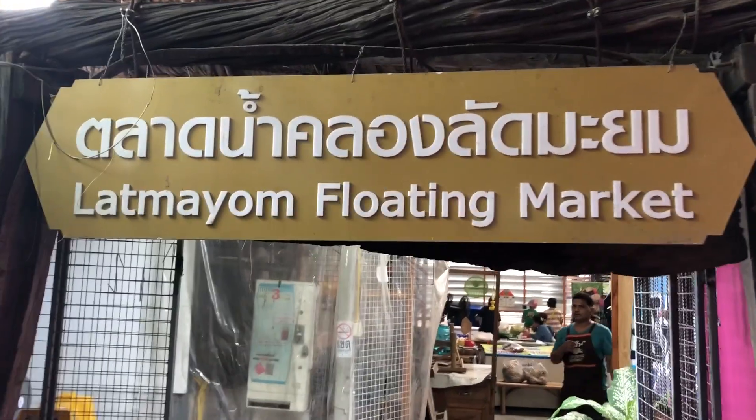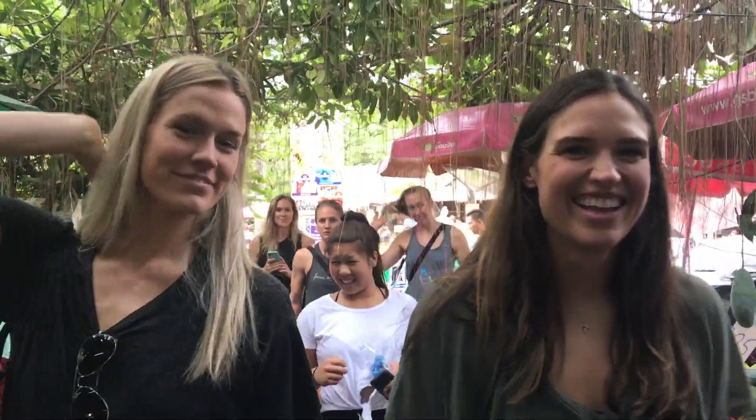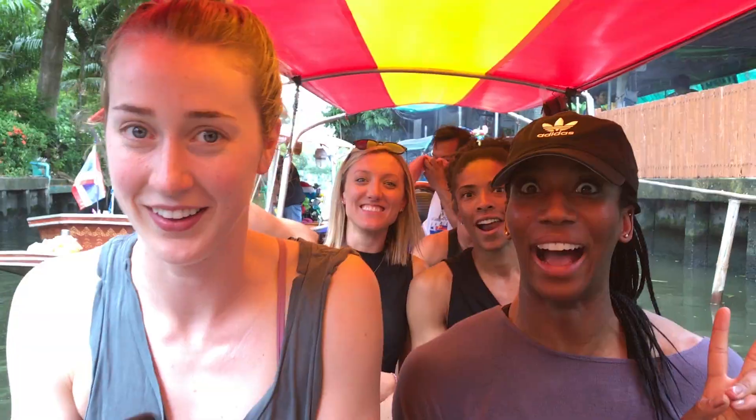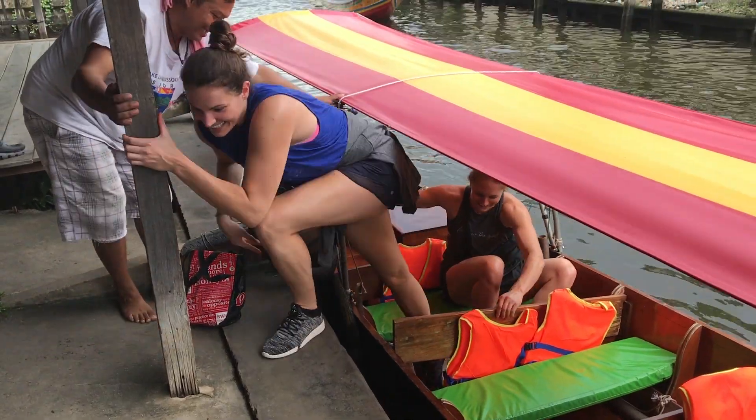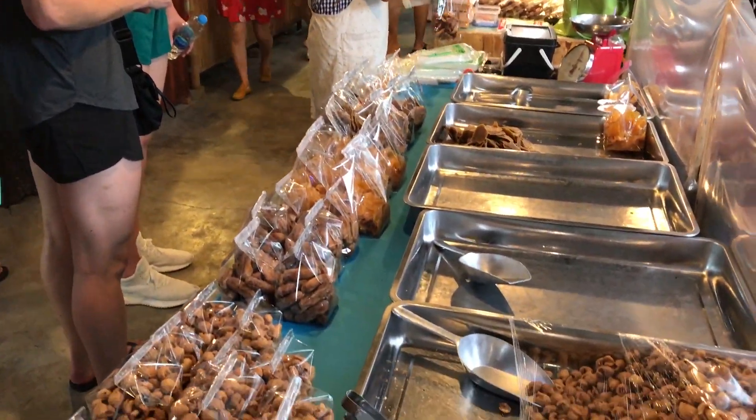Since we arrived into Bangkok a little bit early, the team was given a day to explore and do whatever we wanted. So we decided to head to a floating market, which is what Bangkok is known for. These markets are located on the riverside, so you can take boats through the canals and get an idea of what daily life is like.